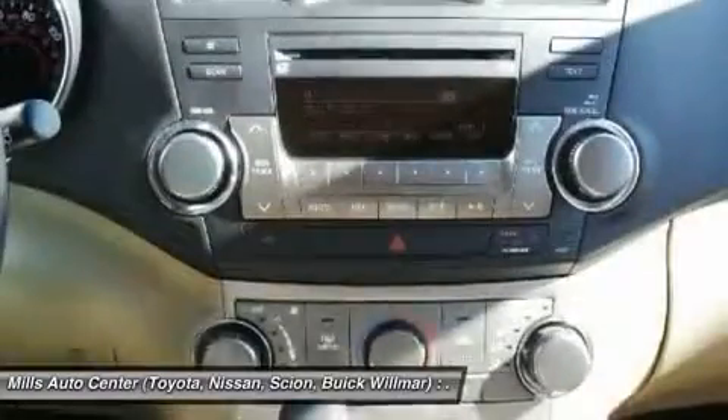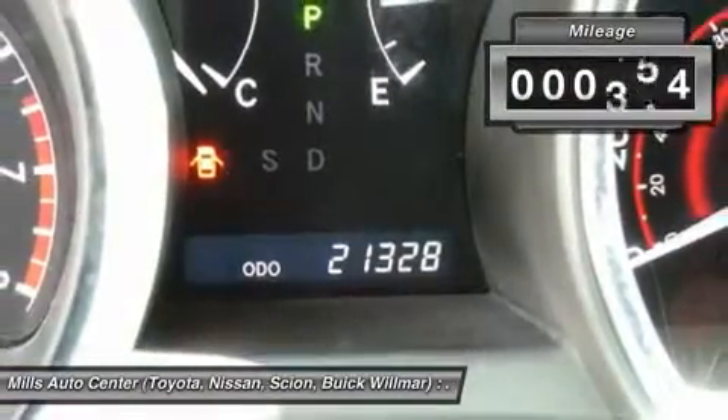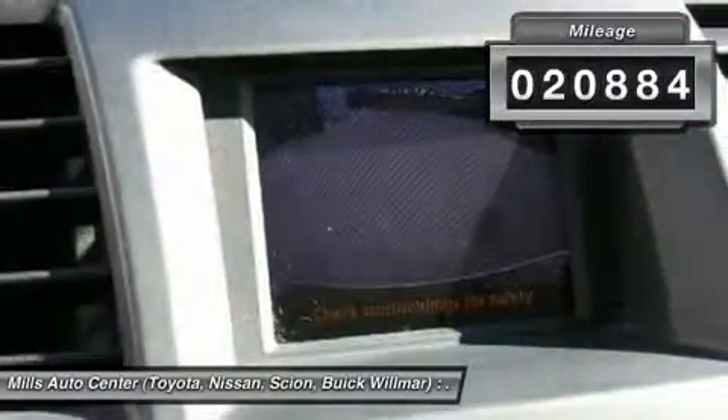A 2010 top safety pick, the Highlander is where substance meets style. This vehicle has less than 25,000 miles.